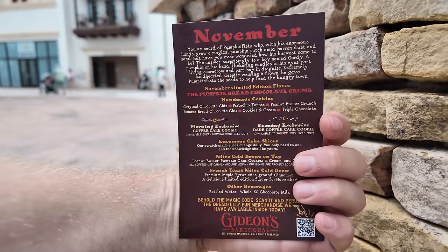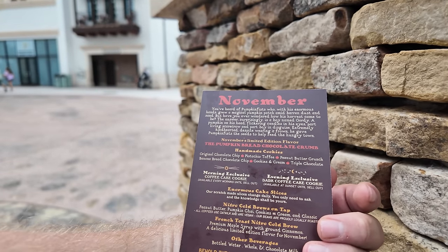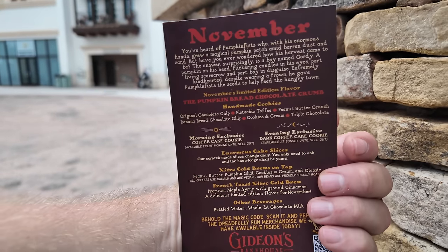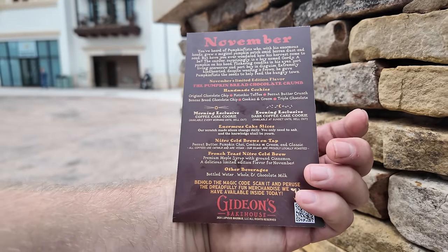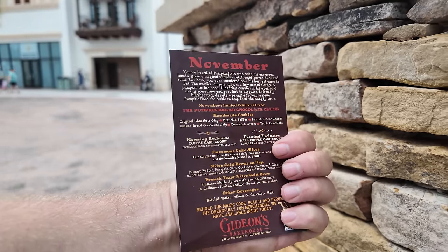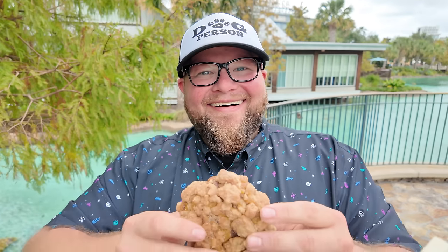Here's a look at the menu for the month of November at Gideon's. The cookie of the month is a pumpkin bread chocolate crumb cookie — that sounds very fancy. They also have the French toast nitro cold brew back, so I think we're gonna get a coffee and a cookie.